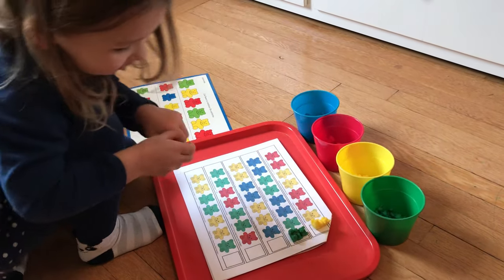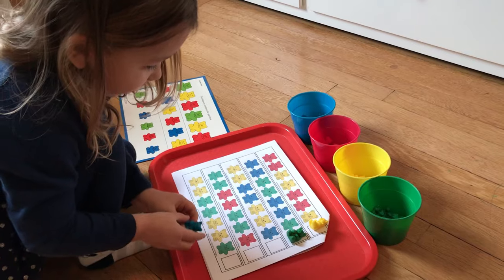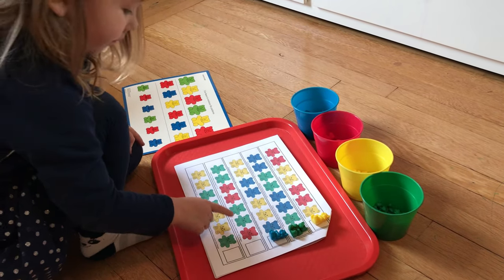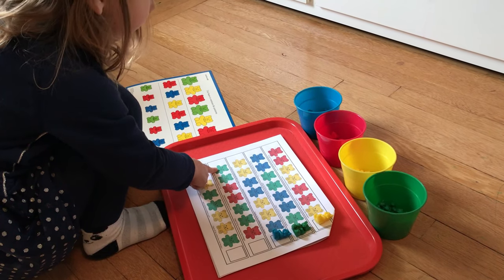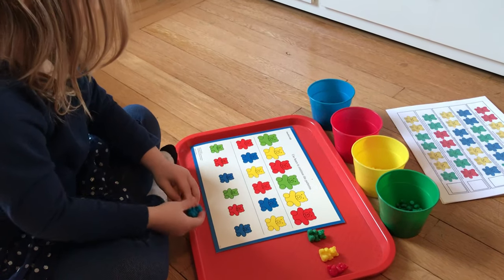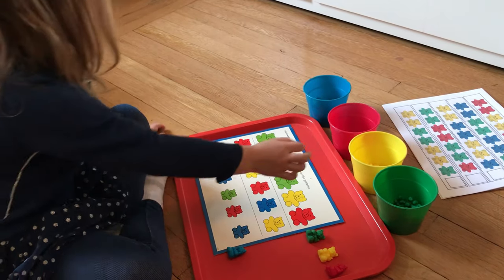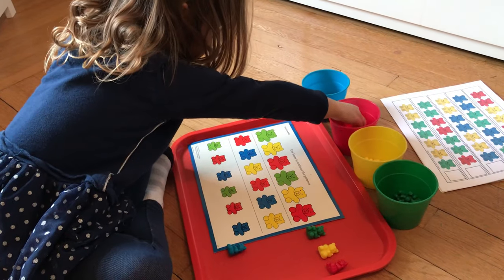My next activity is pattern and sequencing work using counting bears. I printed off a few patterns from online and had her determine what the next bear in line should be based on the pattern. These are AABB patterns to start, but you can move to harder ABC patterns as their skill level increases.